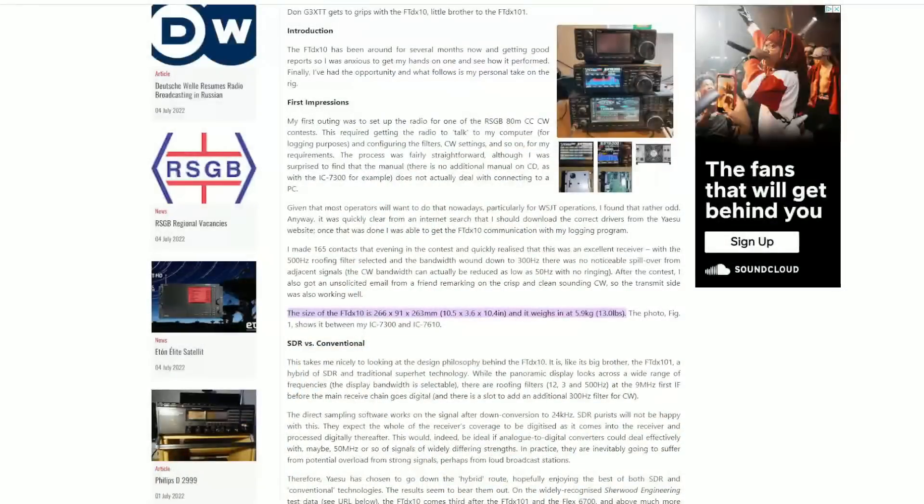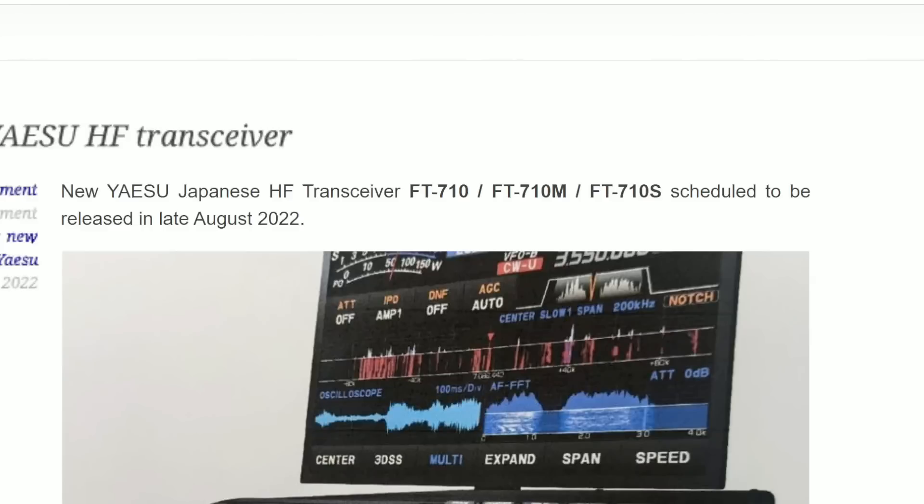This is going to be an HF radio mainly for home use — you could use it portable with a go case, but it's nowhere near something like the ICOM IC705, which we've been expecting Yaesu to release some kind of competitor to for a while. Maybe this is a portable attempt on Yaesu's part. The FTDX10 comes in at 5.9 kilograms and is a heavy radio, but the new FT710 series is considerably lighter at about 4.7 kilograms — a difference of a few pounds.